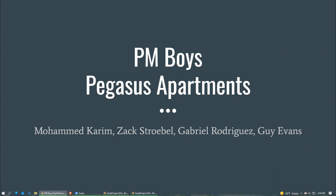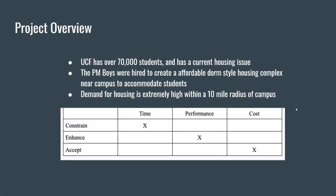Starting off with the project overview, we're primarily focusing on the UCF area. UCF has over 70,000 students and currently has a housing issue. The demand is extremely high for these housing complexes because of the number of students in this area — about a 10-mile radius of campus. So there's high demand within this 10-mile radius, and the PM boys were hired to create a formal dorm-style housing complex near campus to accommodate these students that need housing.